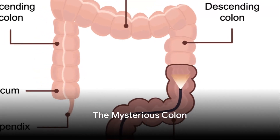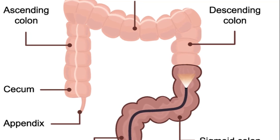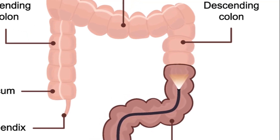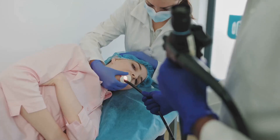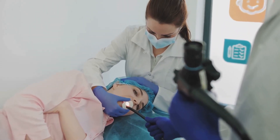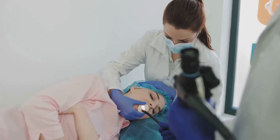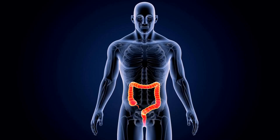Have you ever pondered about the importance of your colon? This often overlooked organ is a crucial part of the human body, silently working away to keep us healthy and functioning. When we think of our bodily systems, the heart, brain, and lungs often steal the spotlight. Yet the colon, a vital part of our digestive system, is the unsung hero in the background.